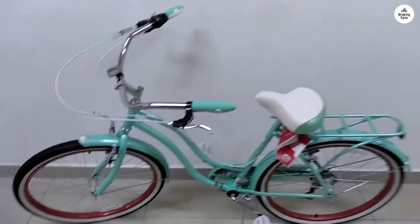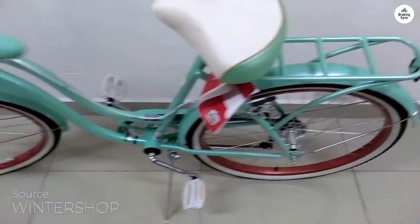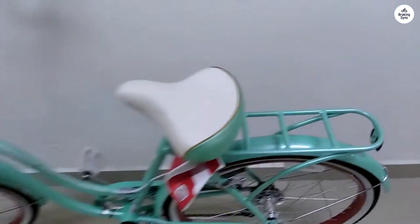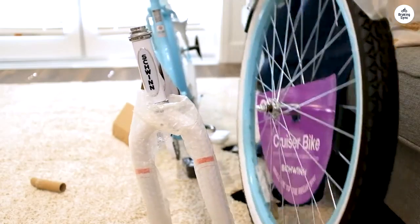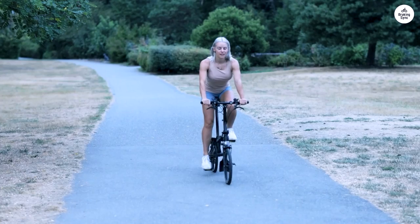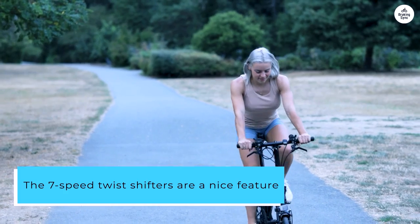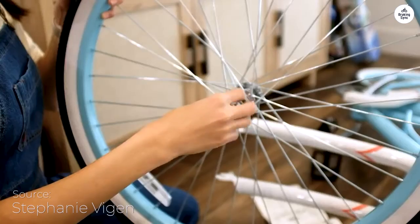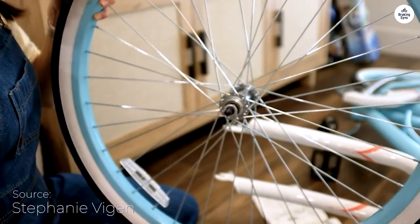I took a ride on the Schwinn Perla Cruiser bike, and I love its classic style. The step-through steel frame makes it easy to get on and off and feel stable while riding. The 26-inch wheels are a perfect size for me — I'm around 5 feet 5 inches — and they're great for cruising around the neighborhood or along the beach. The 7-speed twist shifters are a nice feature, making it simple to change gears on different surfaces. They came in handy on small hills, and the brakes felt reliable whenever I needed to stop quickly.